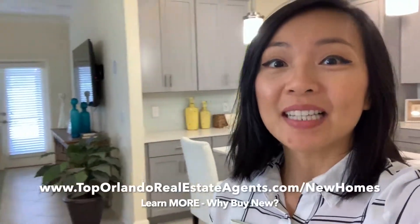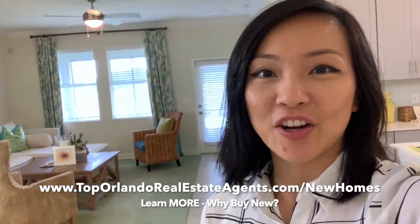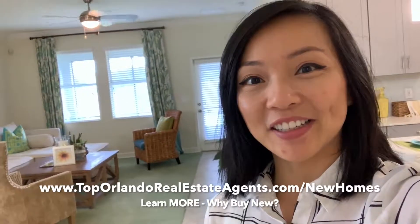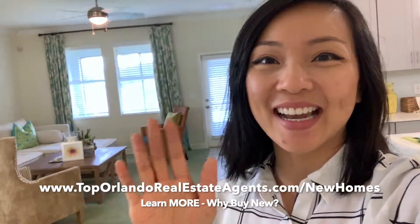So what do you think of this home? If you know someone who is interested, please share this video with them. And if they are interested in this Lennar new construction community, let me know so I can help them get started. I'll see you in the next video tour.